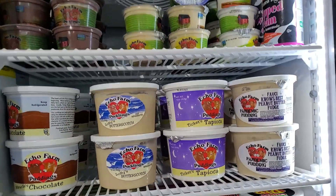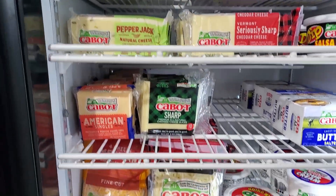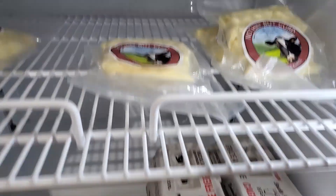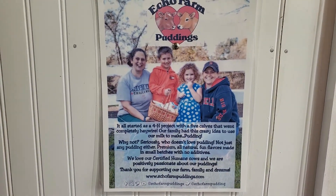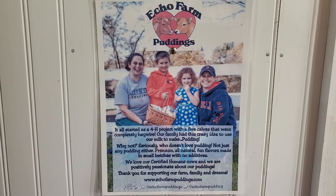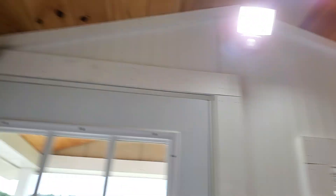Tapioca — ooh! And there's peanut butter fudge and a pandemic pudding — I think I'll have to get one of those. They also have cottage cheese, cheese curds, and eggs. It's all about the puddings. And just so you know, everything is on camera, so that's good.